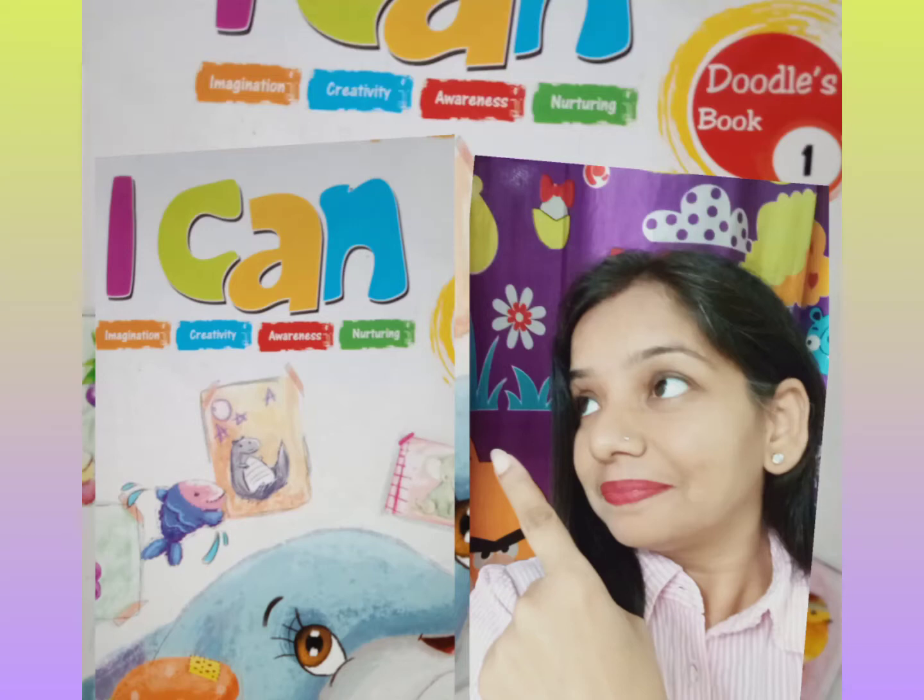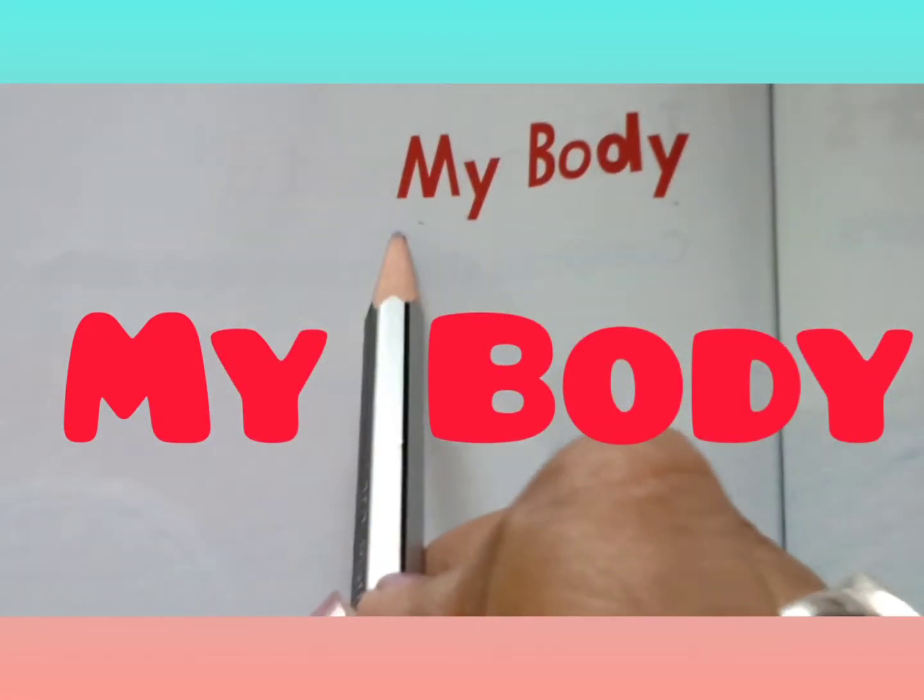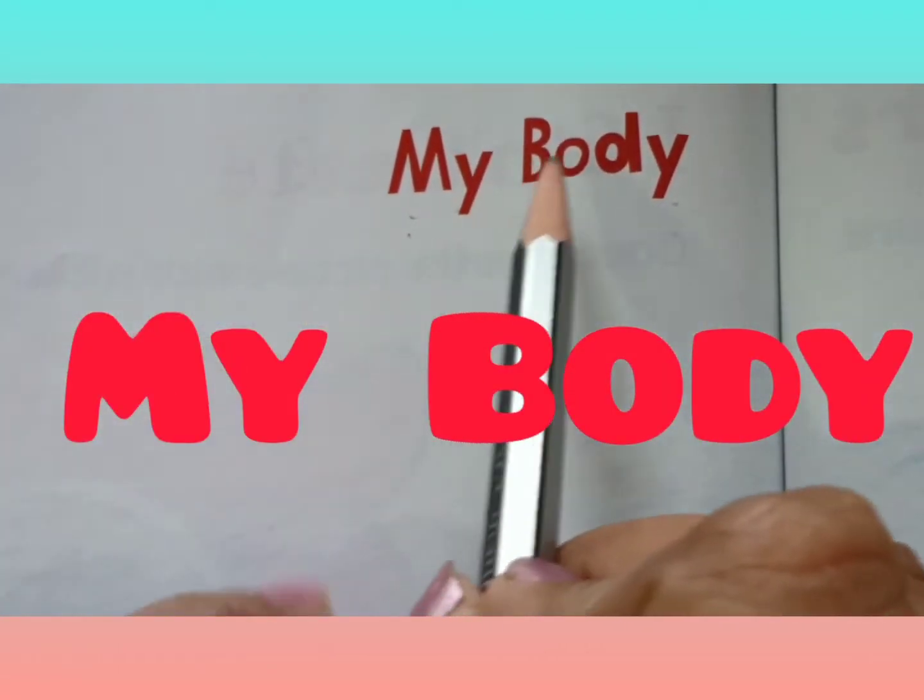Hello children, this is your book, I Can. Today we will learn my body.